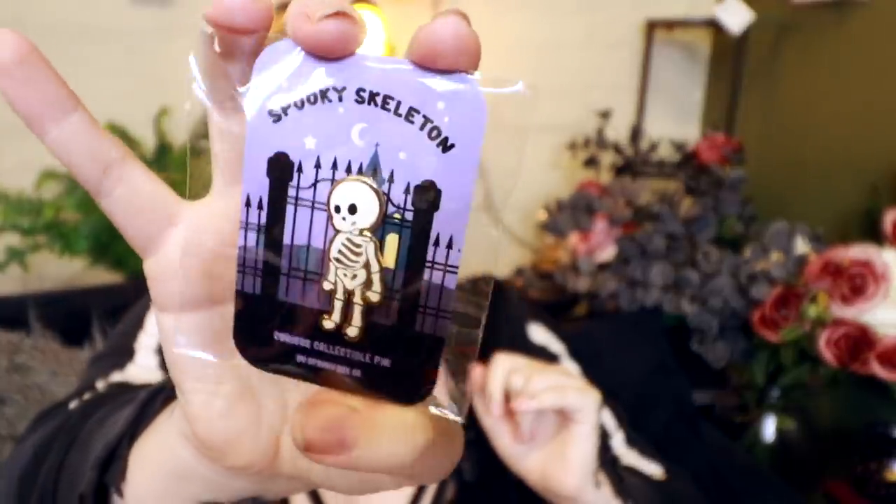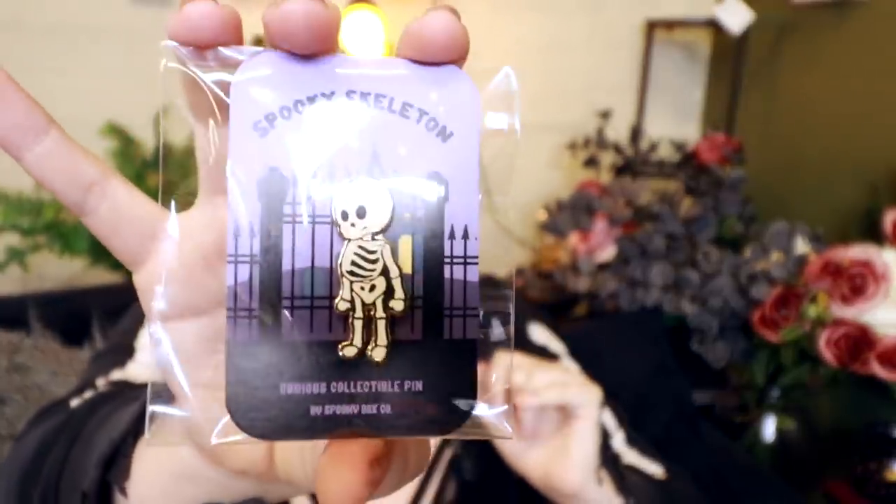I can see the pin — the pin's cute. We'll do that first since it's right there. It's just a little skele-dude. How cute is he? He matches my jacket. Lovely. Okay, off to a good start.